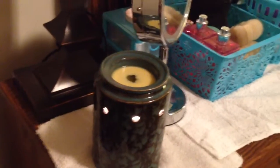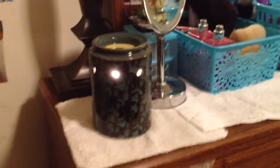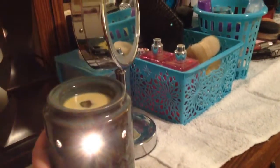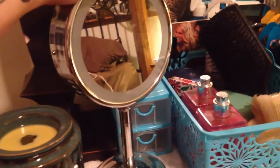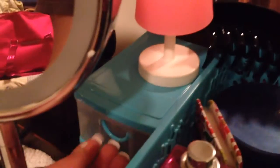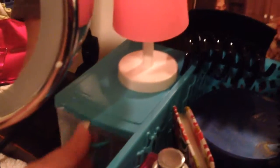There's my Scentsy Warmer — it's a Swirling Leaves Warmer and it's really pretty. I have it on right now and it smells really good. If you guys are interested in Scentsy, I sell it, so you can always contact me if you're interested in a warmer or scents, things of that nature. And then I have my mirror — I think it's Conair — it's that beauty mirror that magnifies everything. Back behind it I have necklaces and earrings in that little container.